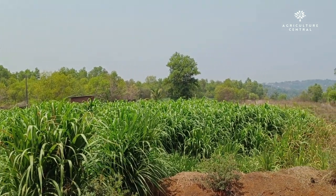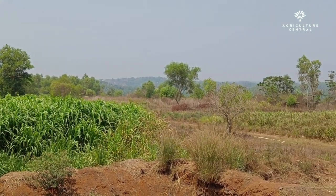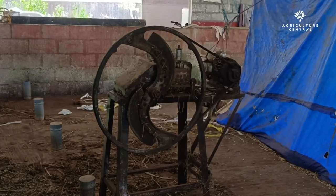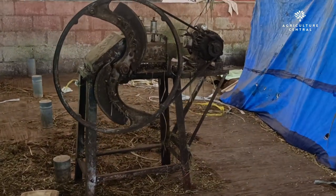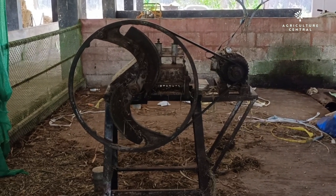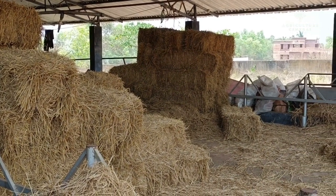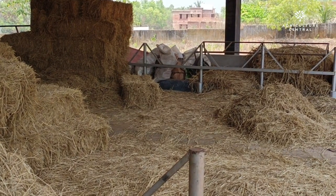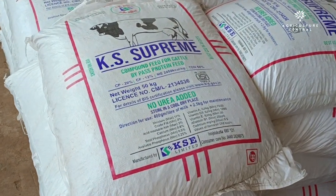To ensure the cows are well-fed and healthy, this dairy farm grows its own green fodder, a variety called sorghum sudan, which is used as a good source of feed for the cows. The farm is also equipped with a chopping machine, which is used to efficiently cut and chop the grass feeds into smaller, more manageable pieces that are easier for the cows to digest. In addition to the green fodder, the cows are also provided with dry grass and compound feed, ensuring that they receive a balanced and nutritious diet.